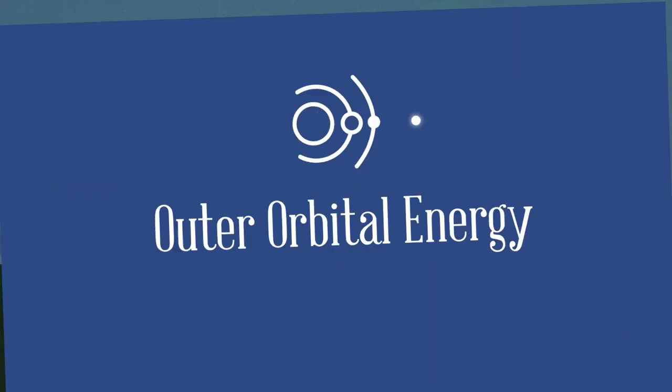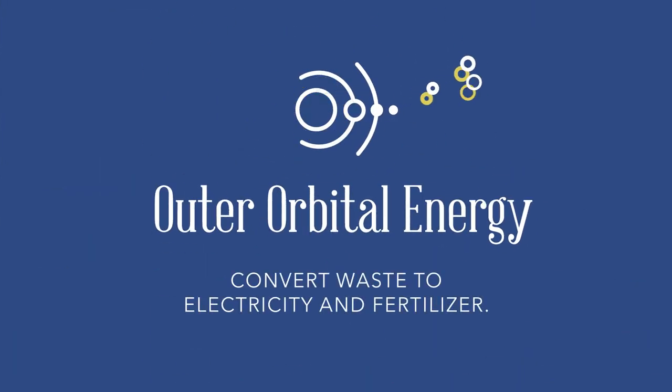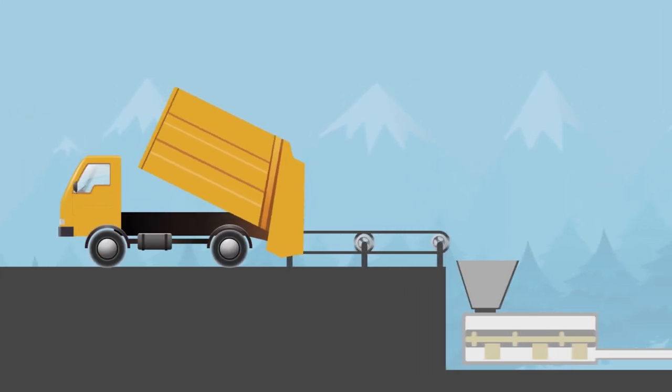Outer Orbital Energy offers an emerging solution to divert municipal solid waste away from landfill and convert it to electricity and fertilizer.